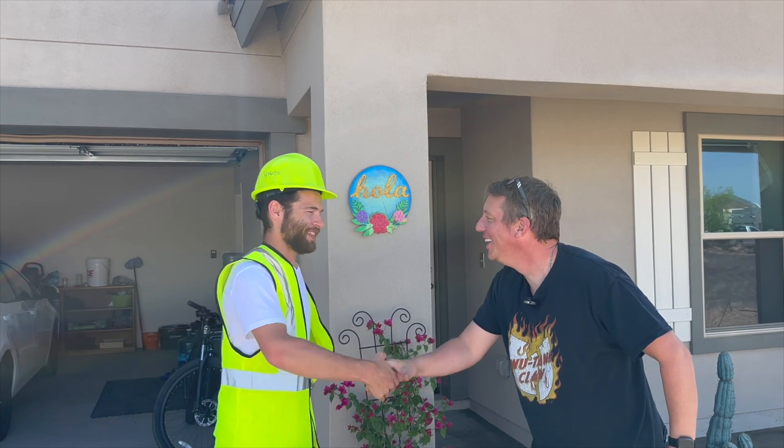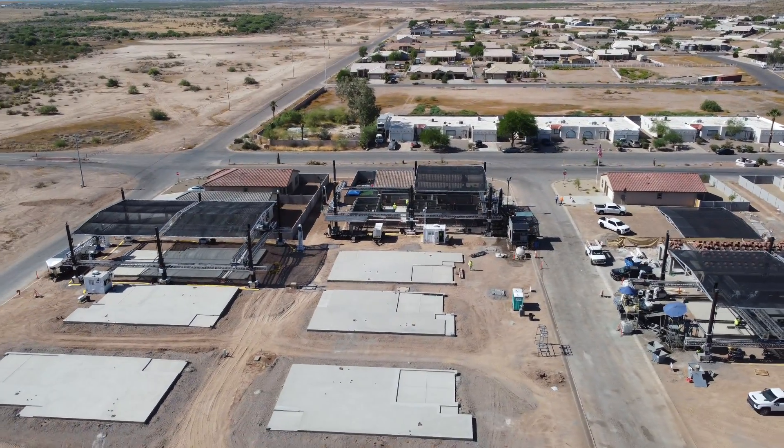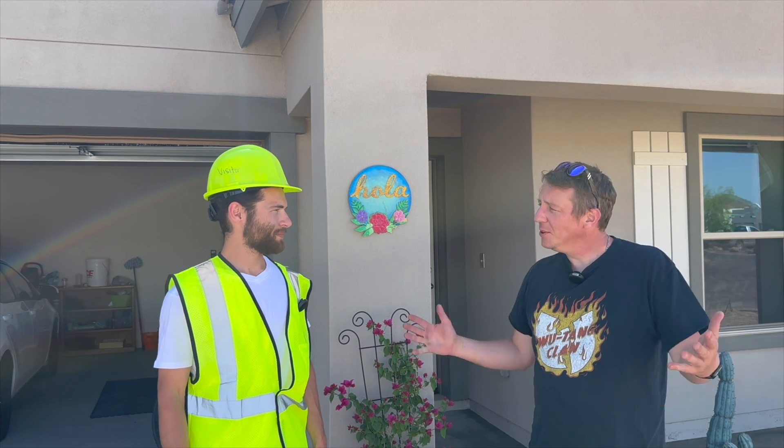I'm here with Nate, the new homeowner of this Diamond Age printed home. Nate, how are you doing? Good. Thanks for letting me stop by today. What made you decide to pull the trigger on a 3D printed house? So we were in the market for a brand new house and we looked at old conventional stick and wood and realized that we were looking for something newer. A realtor turned us on to this. We looked at the model, immediately fell in love with it, and put an offer in the same day.